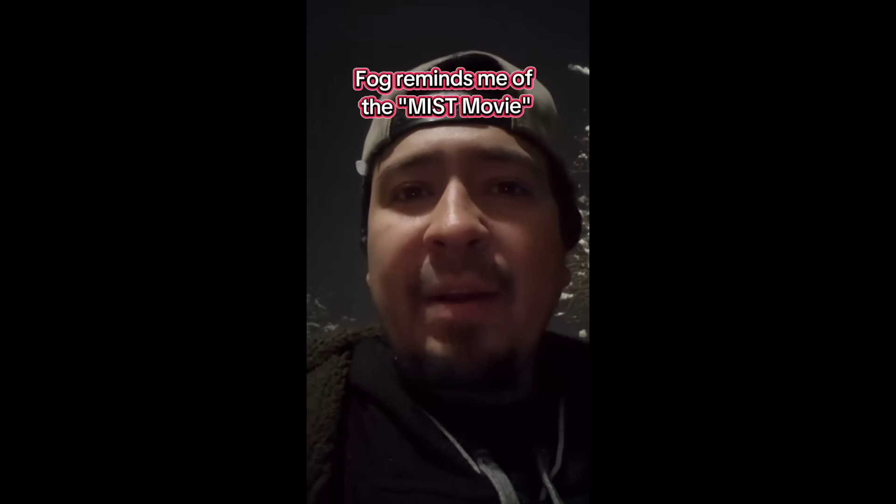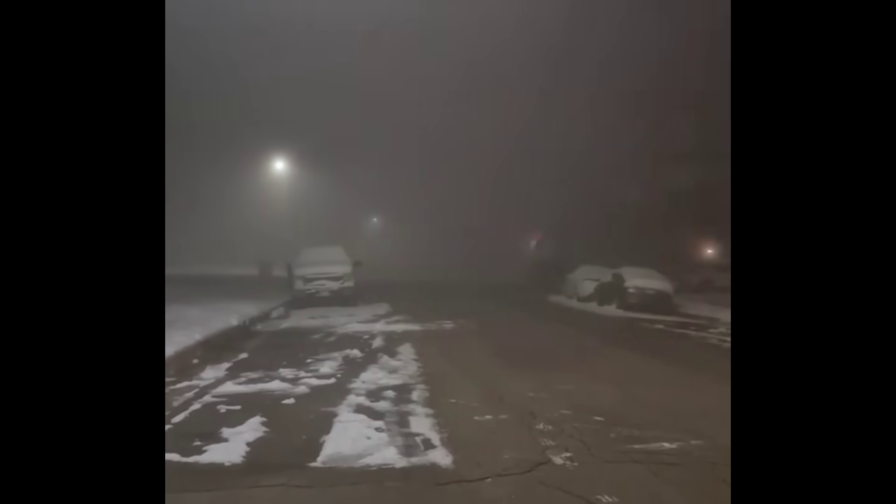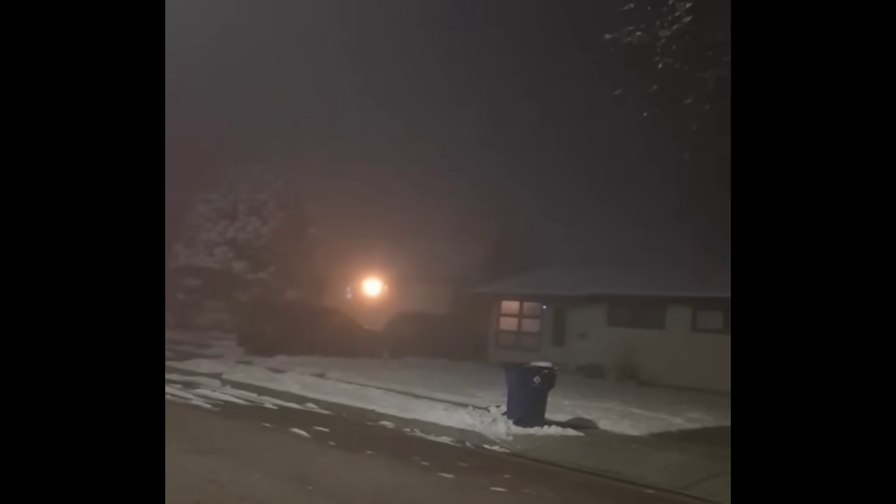He says: 'I come outside on my way to get my daughter and look how foggy it is. It's so foggy — almost eerie, it's crazy, hard to see anything. The fog is like right in my face. It's almost like that movie The Mist. It's so foggy. I can see the fog right in front of my face — I've never seen it this foggy before. This is weird. It's like smoke. I feel like I'm in plumes of smoke.'